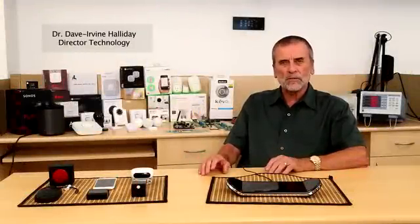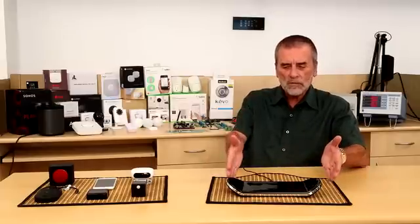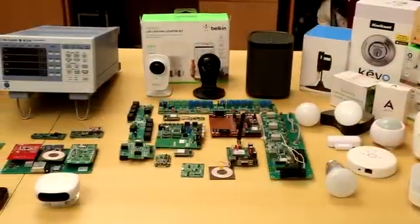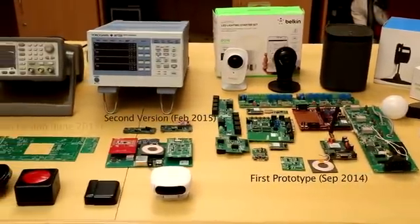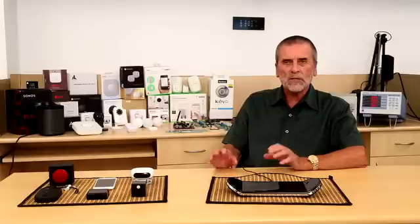Hi, I'm Dr. Dave Irvin-Halliday, a Blaze Director, and I'm delighted to introduce you to the B1 Smart Hub. Our engineering team has been working on the B1 for the last two years, and it represents the consolidation of 10 years of experience in designing security and automation solutions for banks and businesses.